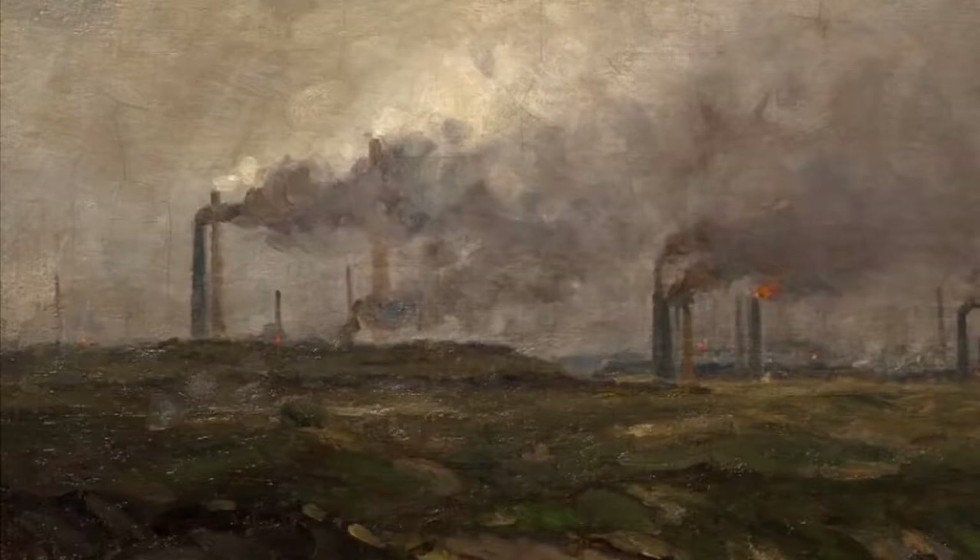It was painted by Edwin Butler Bayliss in the early to mid 1900s and it's one of many works by this artist in our collection at Wolverhampton Art Gallery. This is one of his smaller works, measuring about 41 by 55 centimetres.